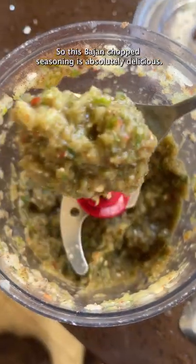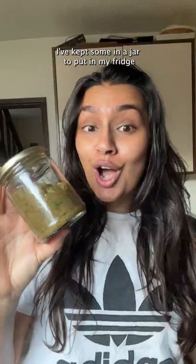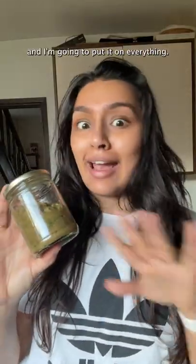This Bajan chop seasoning is absolutely delicious. I've kept some in a jar to put in my fridge and I'm going to put it on everything.